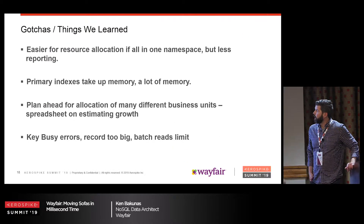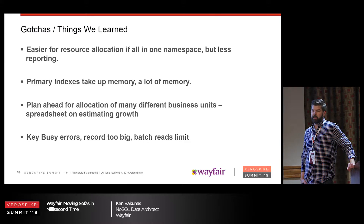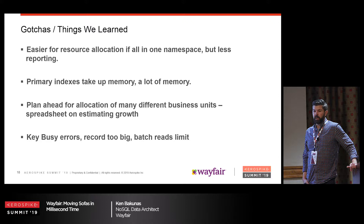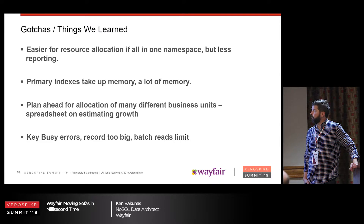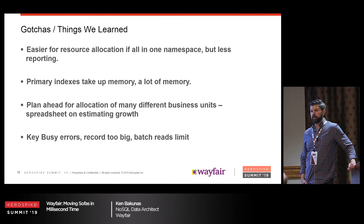A couple things we learned along the way: one namespace or a bunch of namespaces. We originally started with several namespaces for reporting, but whatever resources you assign a namespace, it's use-or-lose — not available to other customers. In a perfect world, it's easier to do one namespace and throw everything at it. Primary indexes take up a lot of memory, which we should have been aware of, but we worked around it — it does take up a lot when you have billions of records. Also, key busy errors, record too big, batch read limits are all solvable by modifying your data model.